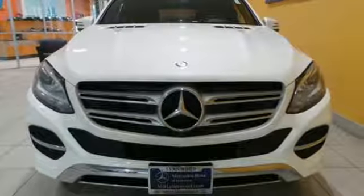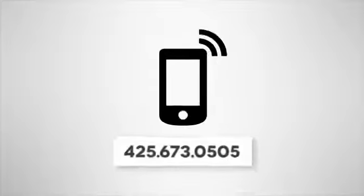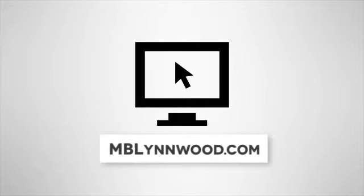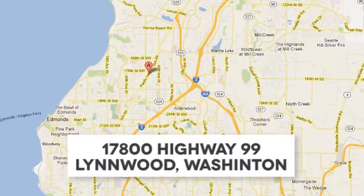Test drive this GLE today. Call us at 425-673-0505, online at mblinwood.com, or stop in and visit at 17800 Highway 99.